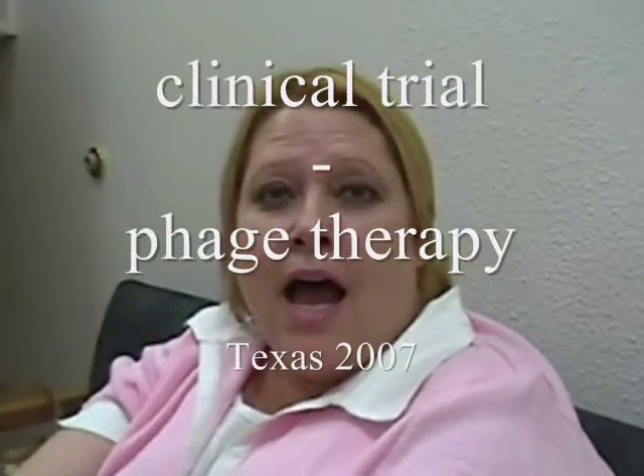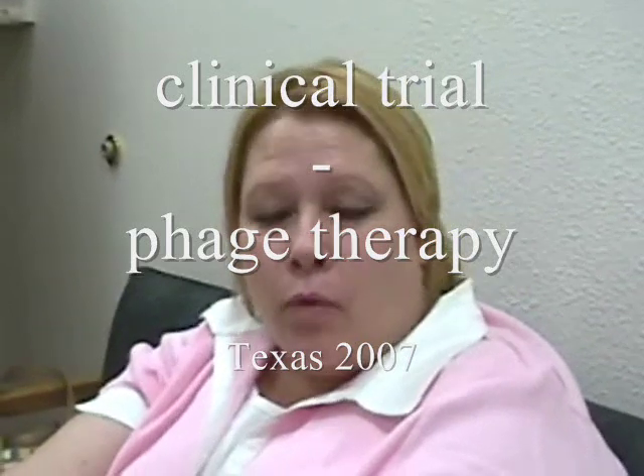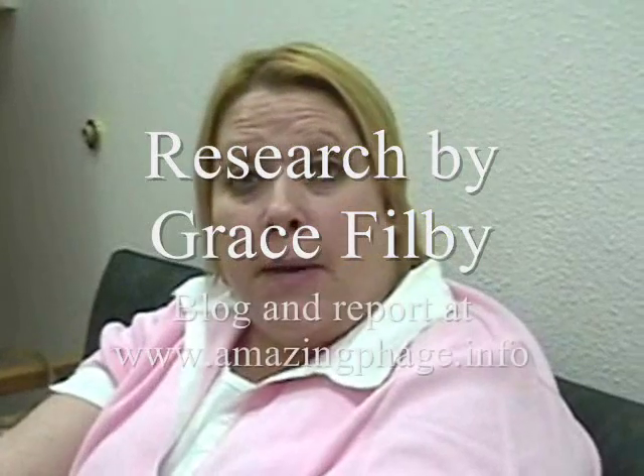I have a venous leg ulcer. It started opening up May of 2004. It closed up for about six months and then reopened, and then opened for about three months and then closed again, and now here I'm back. Now I'm participating in the study.